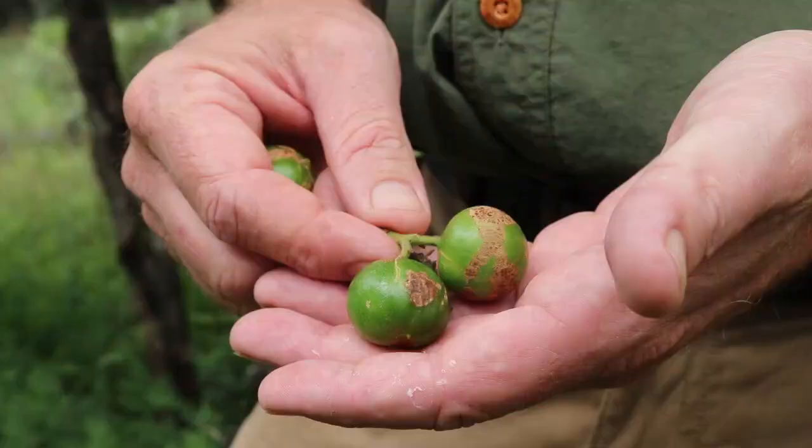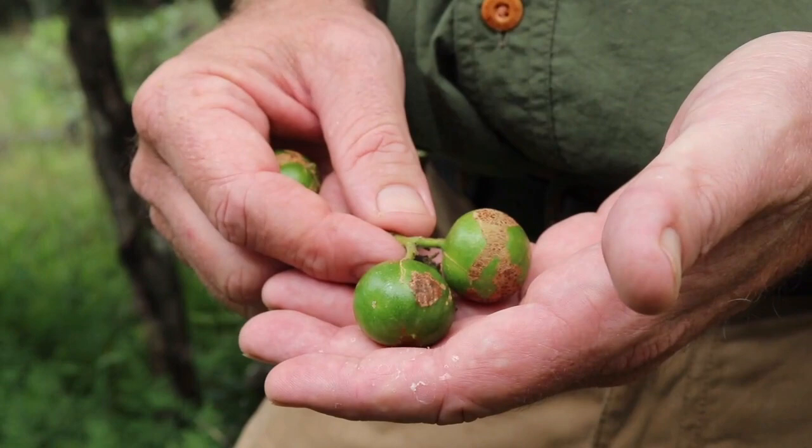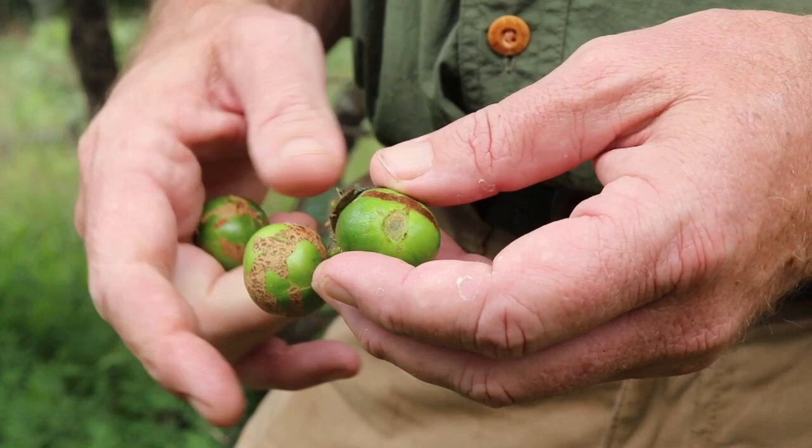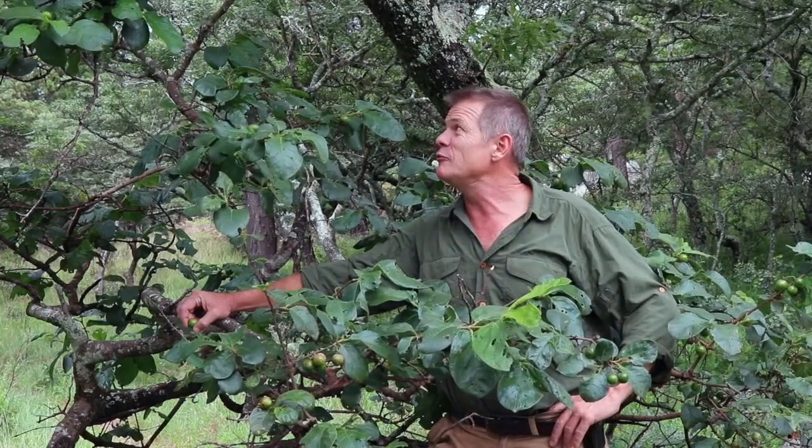The fruit are green when they're unripe, as they are at the moment, and round about two centimeters across. You can see quite clearly the remains of the calyx on the end as a little circle. When they ripen they turn brown.